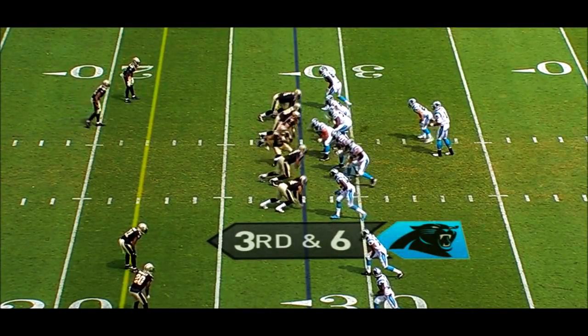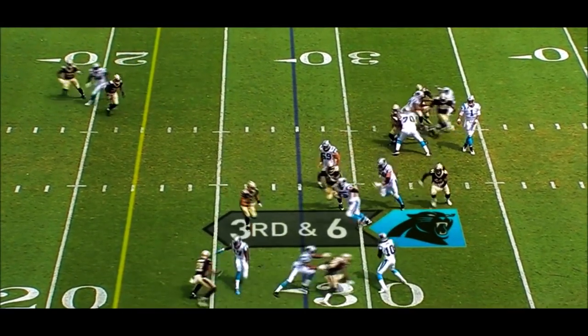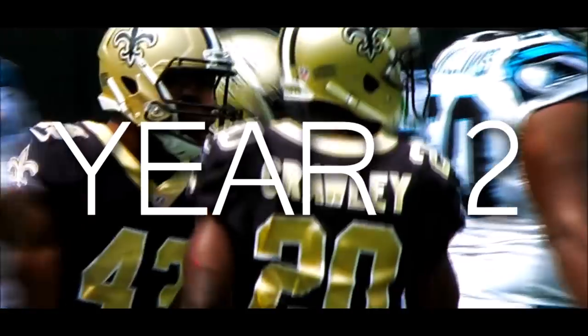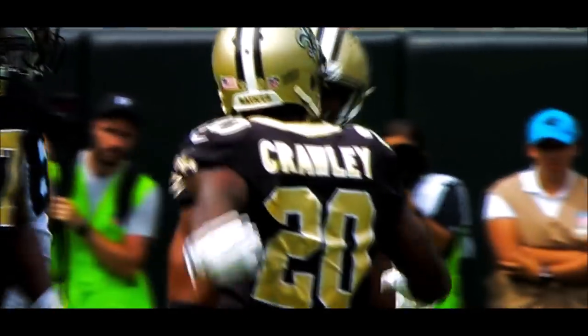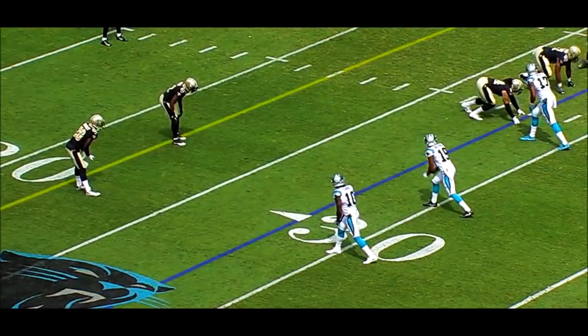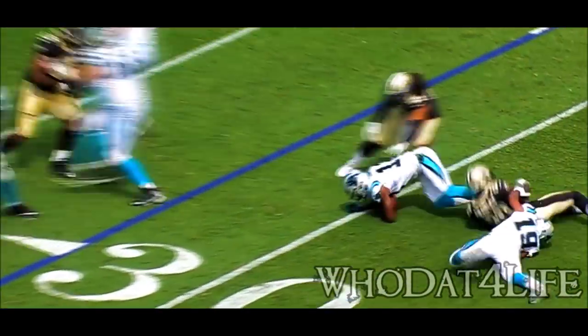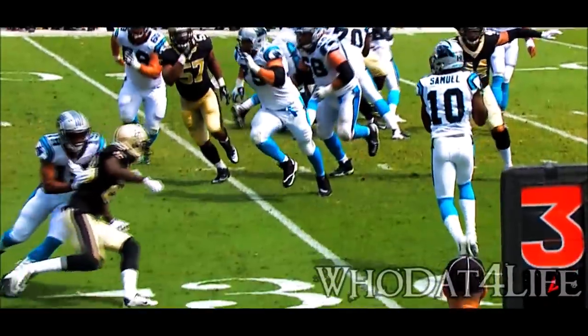Down at six, Panthers must get to the 22. This is Samuel, and he is met immediately by Ken Crawley — who you mentioned was inactive the first two weeks, in the starting lineup for the Saints today. He's got a lot of qualities that the Saints like. And this is well read — punch and trigger, get past Russell Shepard, make a great tackle.